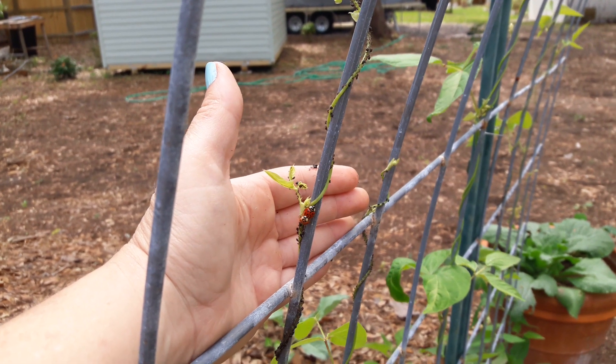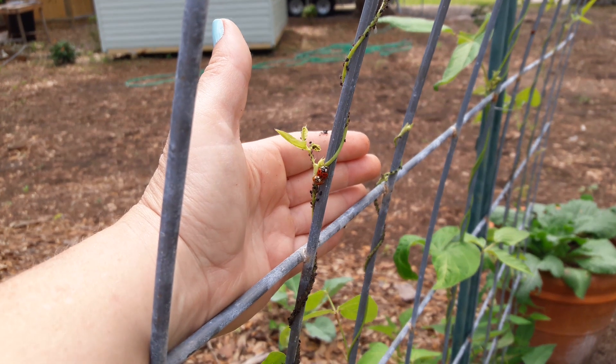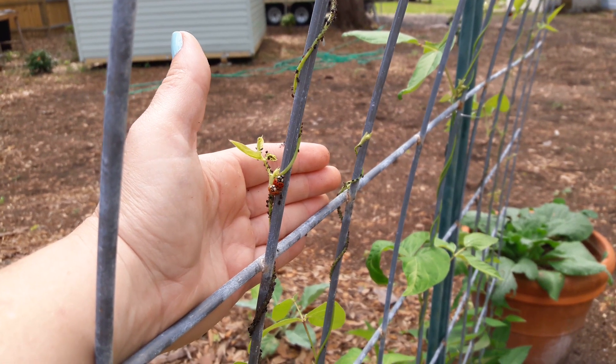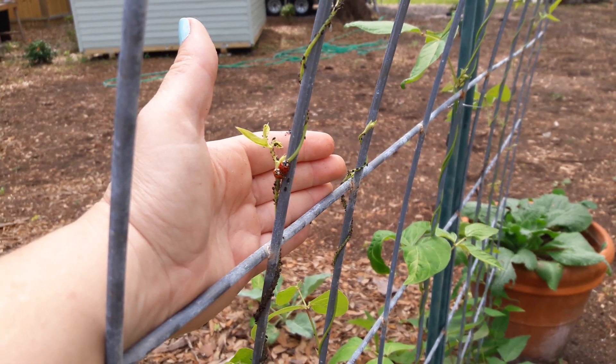The aphids had found my Chinese Red Noodle, but the ladybugs are on them. They're kind of busy right now, but looks to me like they were at least trying to do their job until they got a little distracted.